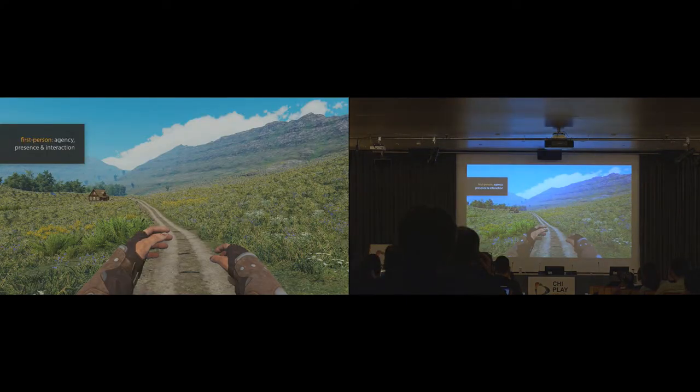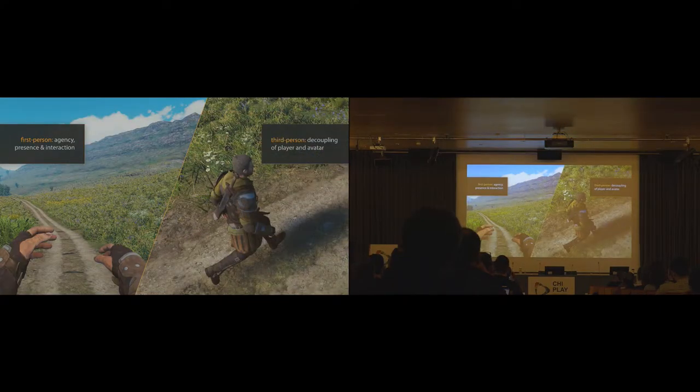Most VR games use only a first-person perspective — it provides agency, presence, and makes it easy to interact with the world naturally. In contrast, few developers rely on third-person views. However, third person provides an appealing advantage for navigation: it allows decoupling the player from the avatar, making it possible to move the character freely in the world while players observe the locomotion from outside without getting cyber sick.